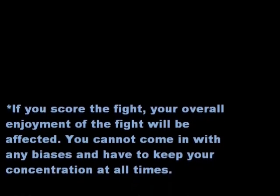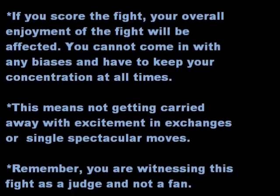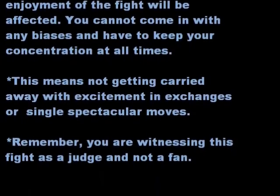If you scored the fight, your overall enjoyment of the fight will be affected. You cannot come in with any biases and have to keep your concentration at all times. This means not getting carried away with excitement and exchanges or single spectacular moves. Remember, you're witnessing this fight as a judge and not a fan.